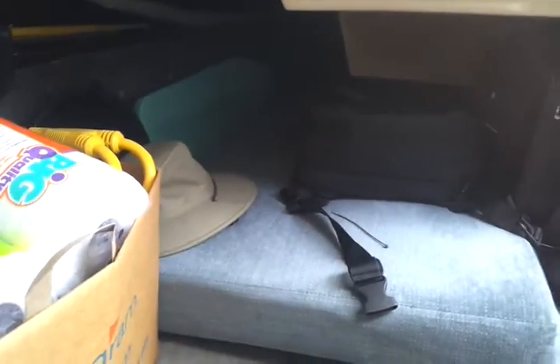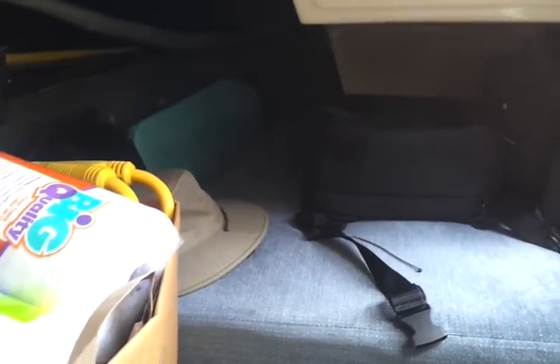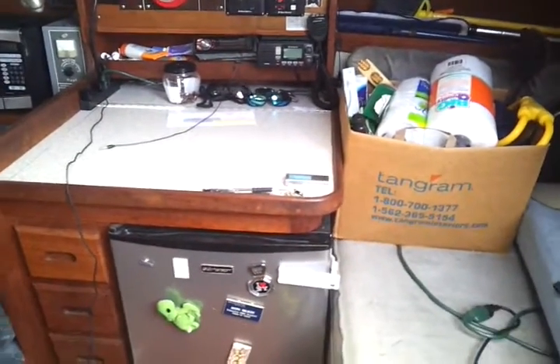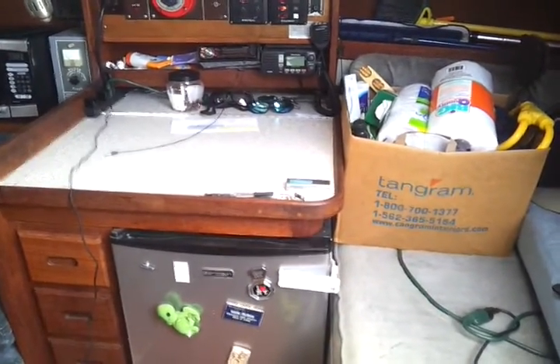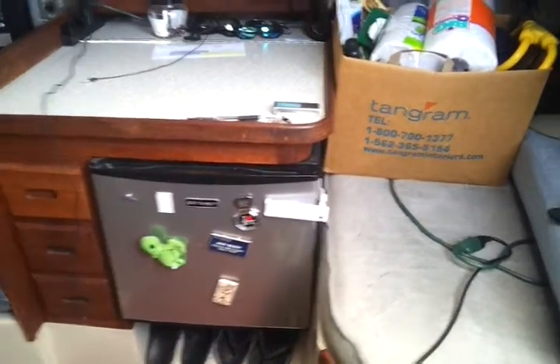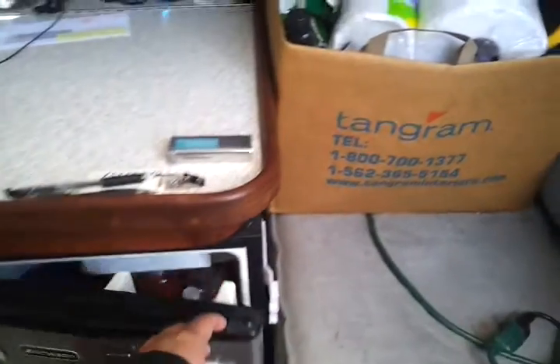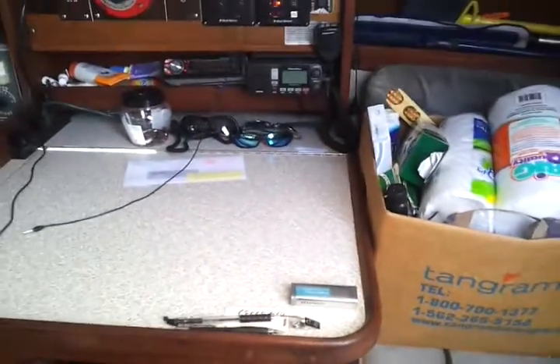Over here I've got a quarter berth that you can't see too far into because I use it for storage, but when it's empty it comfortably sleeps one. This is a small navigational desk that's been fitted with a refrigerator, so here's an extra refrigerator for food and drinks and whatnot. I just use it as an extra table.